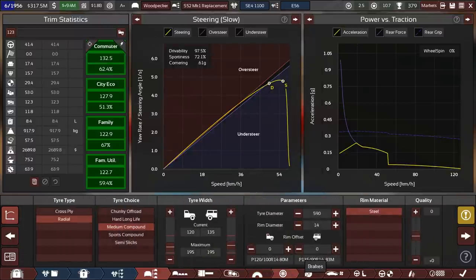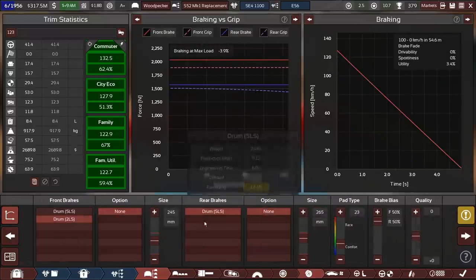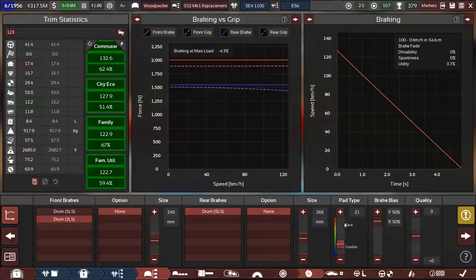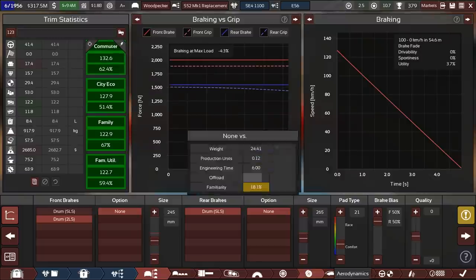I switched over to the commuter demographic so we're comparing to the correct one. That brake pad increase was a little excessive — but actually very good for the utility-focused demographic because they like to have overbraked cars. As soon as you load them down, they are no longer overbraked, they're actually underbraked. So that makes perfect sense. We have 132 there.